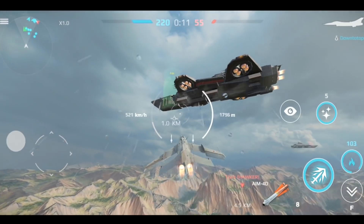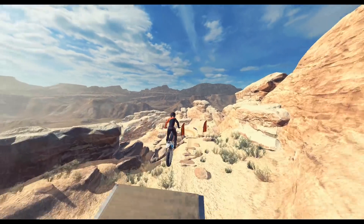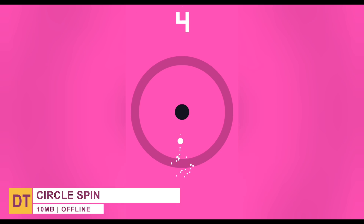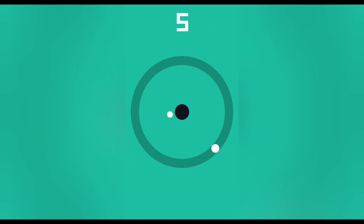Before starting this video, let me introduce today's sponsor: Circle Spin. This is an endless challenging game which is free to play for everyone. It can accompany you to spend boring or spare time during the day. The gameplay of this game is very simple, where you have only one thing to do.